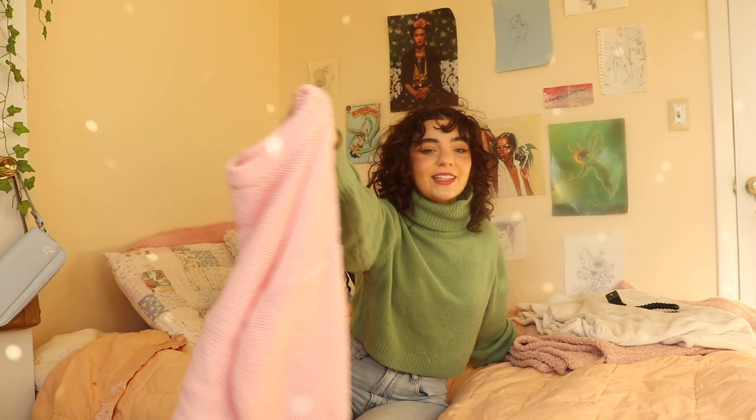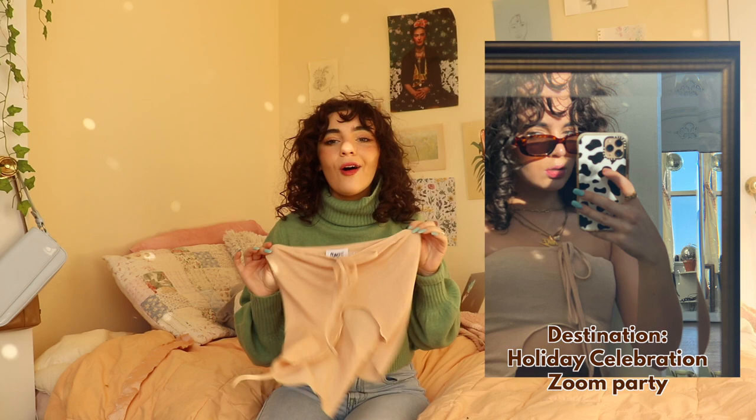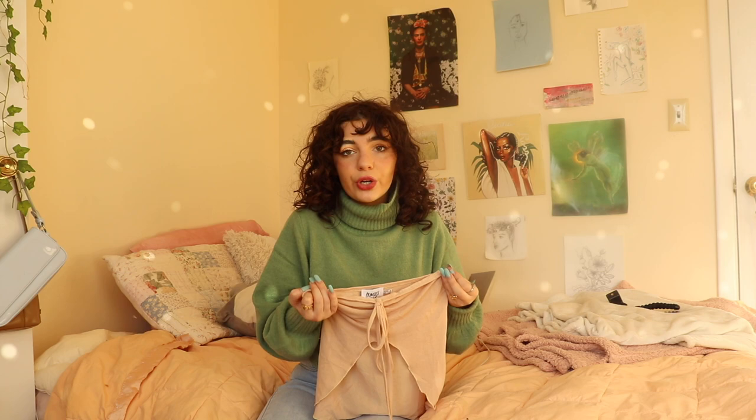This shirt is a little bit better for a party — but not a party just because we won't be partying this year. I got this because I saw someone wearing something very similar on my Pinterest board, and we all know I'm trying to embody my Pinterest board slowly. I'm trying to turn into a Pinterest girl one outfit at a time.